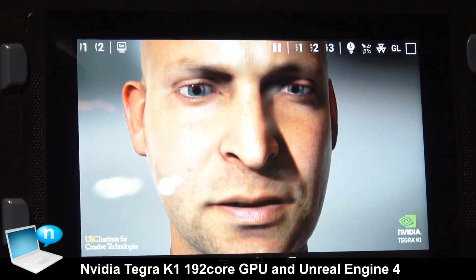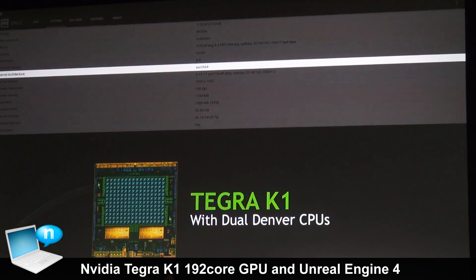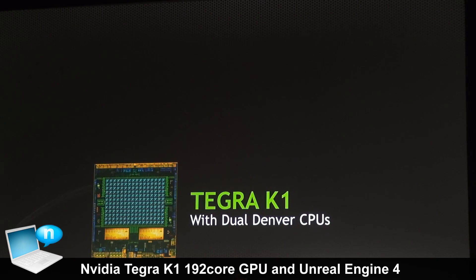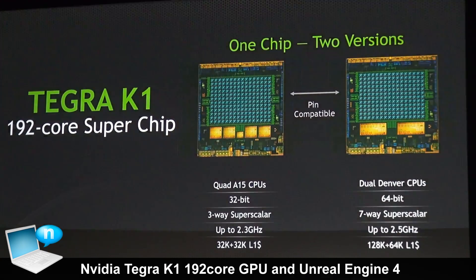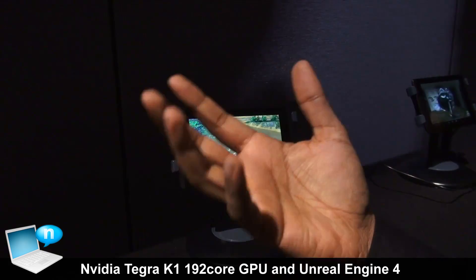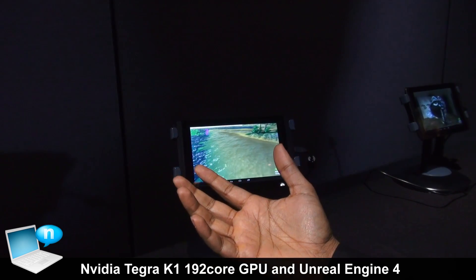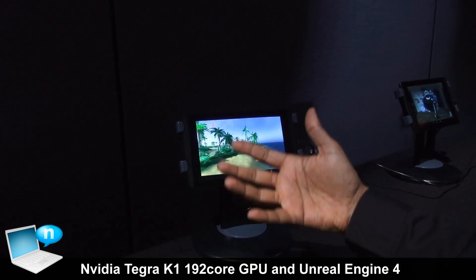This is the kind of graphics you're going to see in mobile devices powered by Tegra K1. Tegra K1 comes in two versions: a 32-bit version with a quad-core Cortex-A15 CPU and a fifth battery-saver core, and a 64-bit version with a dual-core Denver CPU. The Denver CPU is our own custom CPU developed by us using the ARM V8 architecture, delivering significantly more single-threaded and multi-threaded performance, bringing desktop-class application performance to mobile devices.